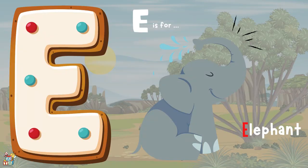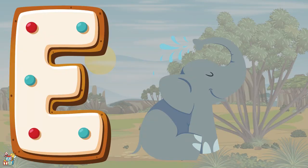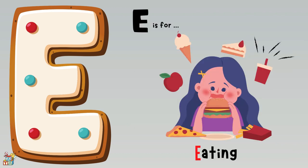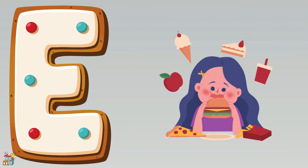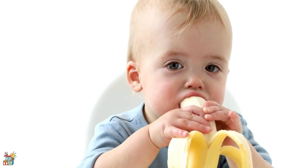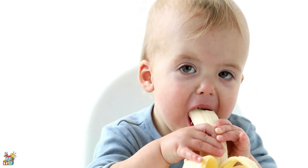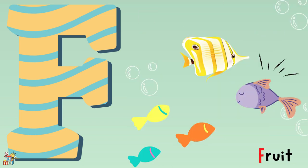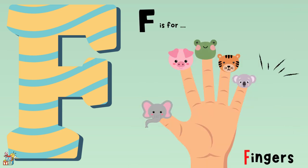E is for an elephant, egg, and eating. Yummy, yummy, yumbo! F is for a family, fish, and fingers.